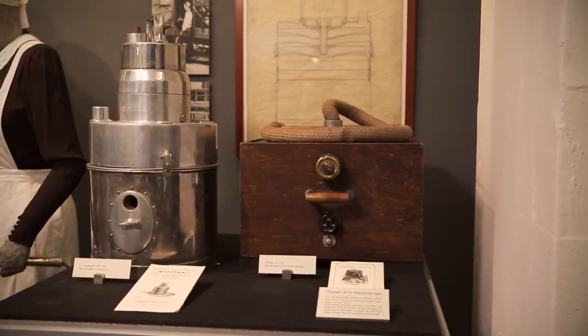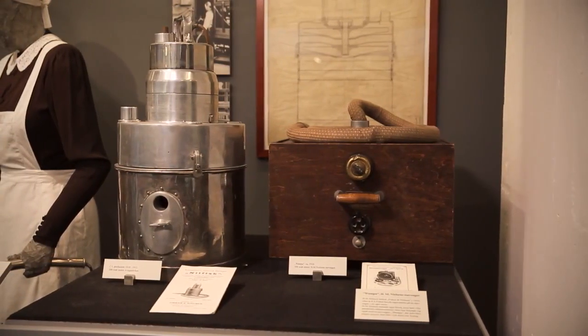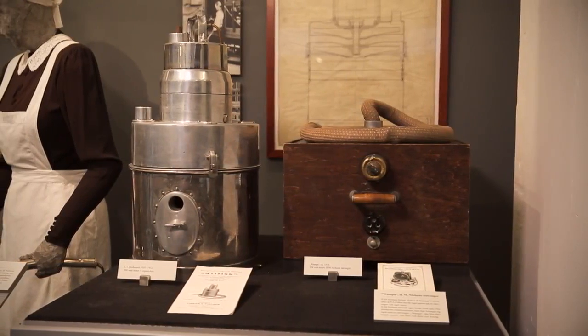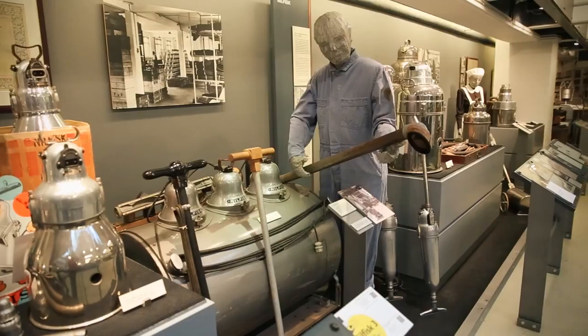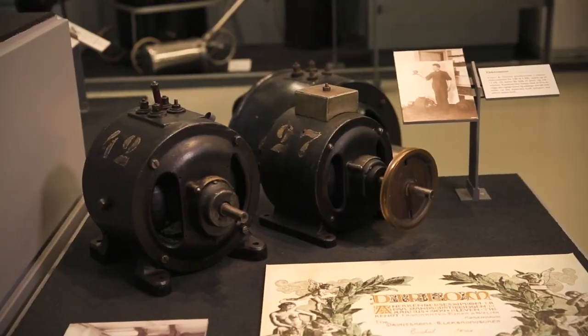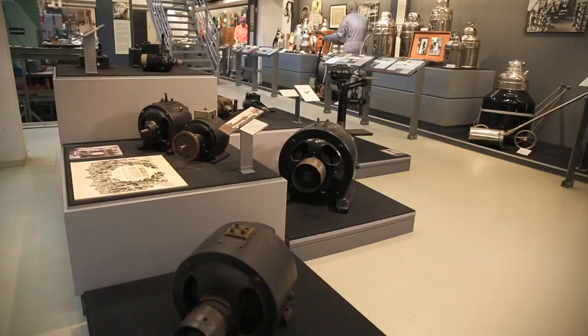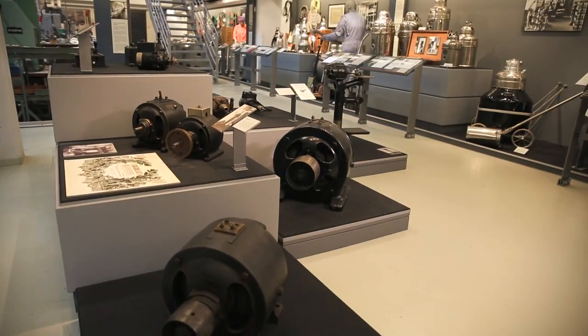Nielsen went on to experiment with motors himself. He even tried his hand at vacuum cleaners and produced the Vamper, the neat wooden box to be seen in a large display case along the side wall. He would very soon abandon vacuum cleaners, however, to pursue his first love, motors. He started an electric motor factory in Copenhagen, but then drifts out of the picture as far as our story is concerned.